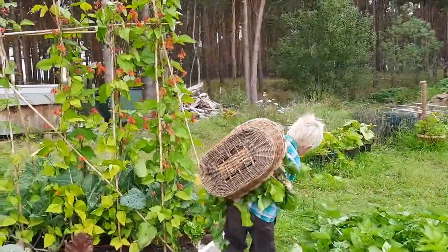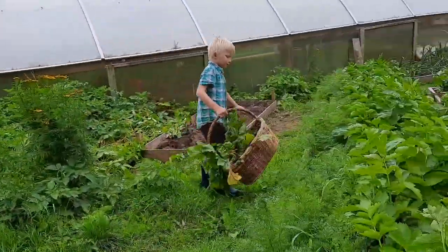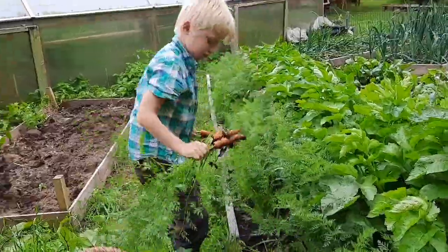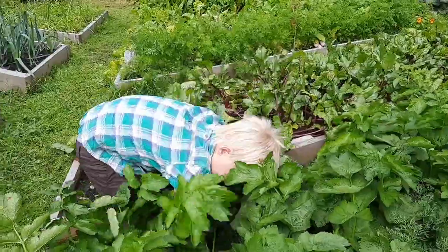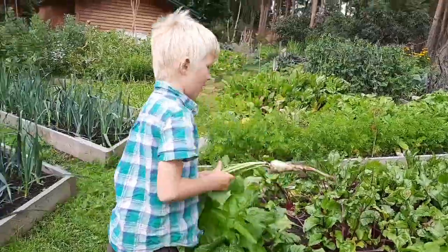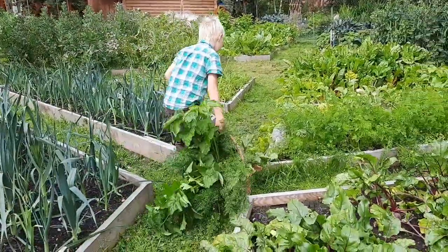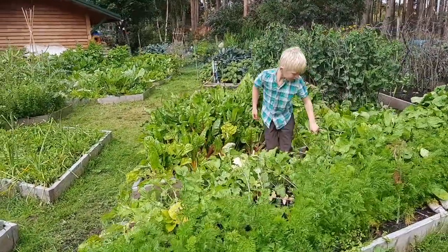And around here are the carrots. Lovely, nice, juicy parsnips. And these parsnips are snowballs. And what is a snowball? Snowballs are a kind of turnip.